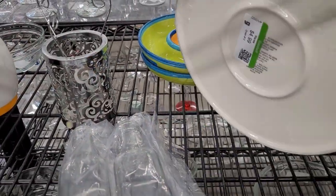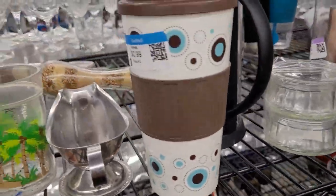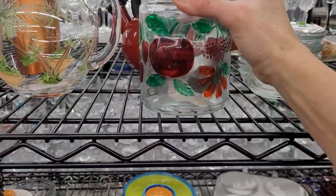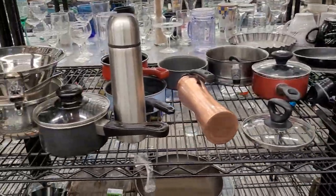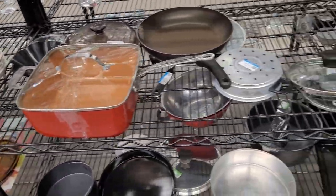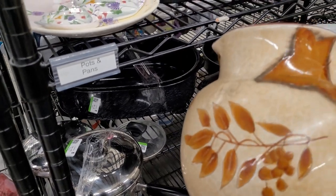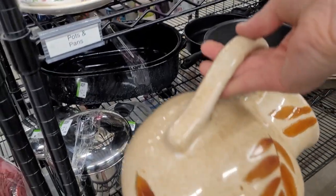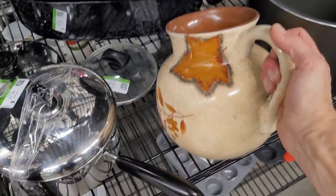I think this is a tortilla warmer. Here's a picture that's ball-themed with leaves. I'm not familiar with the brand — I don't think it's vintage and it's quite heavy, so I'll leave it.